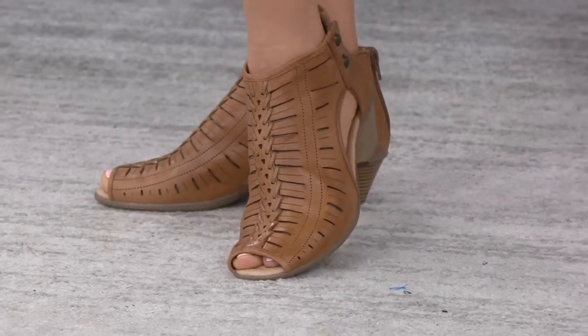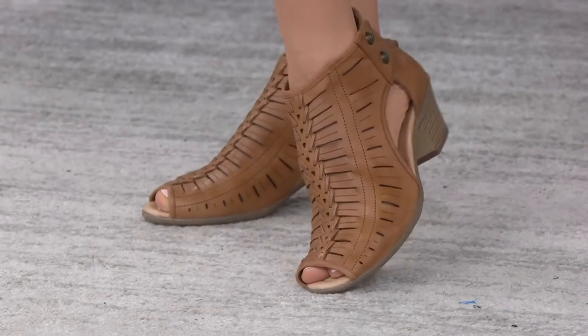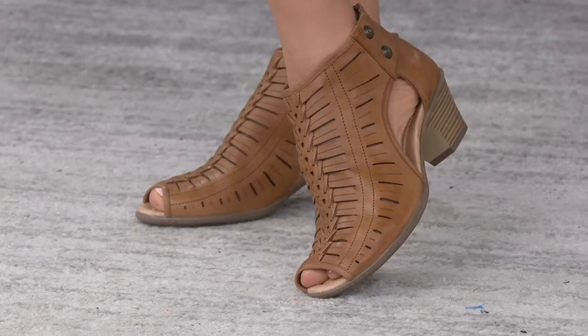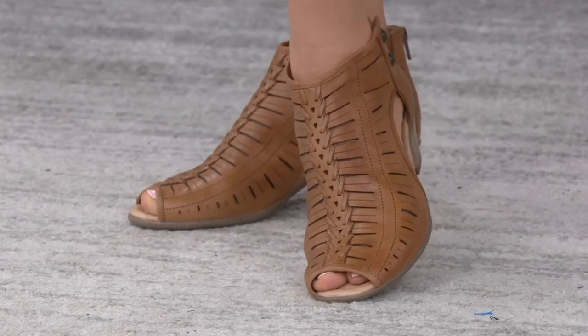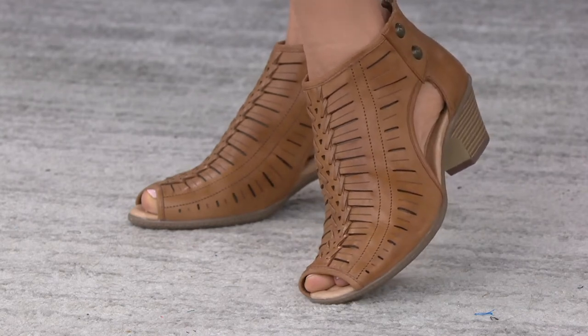I bought these last year, probably about the same time of the year. It was really closer to $100 at that point — $98.50. Here it is $68.36, so that's a savings of $30. It is a mountain of leather.